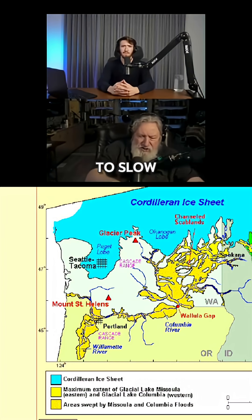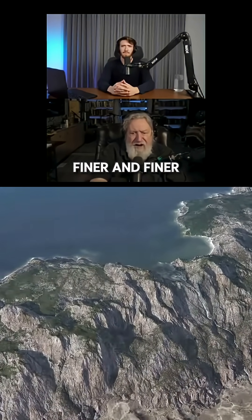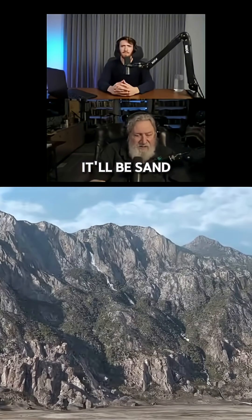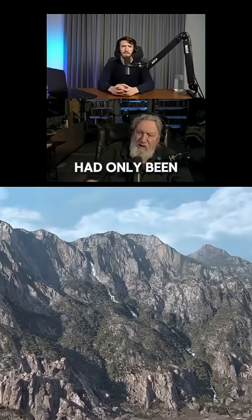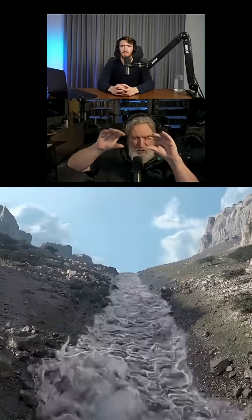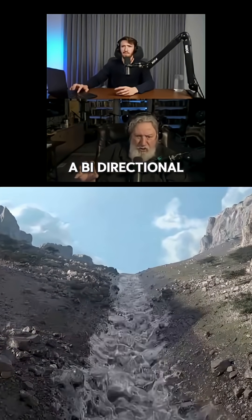And then as the water continues to slow, the coarseness of the sediment continues to get finer and finer. And then finally, at the end of the flow, it'll be sand or even finer in terms of silt. Now, if it had only been flowing one direction, it would have been much more regular — a current ripple train. This was a bi-directional flow.